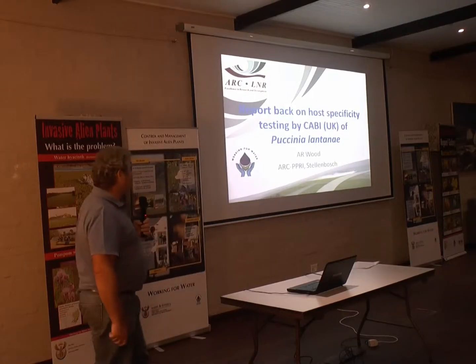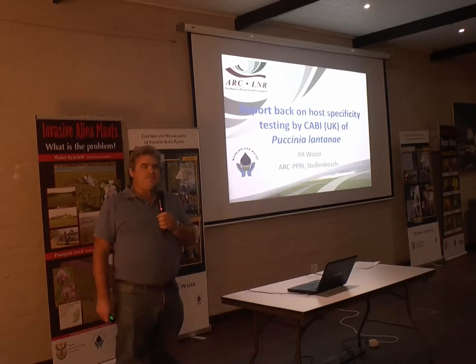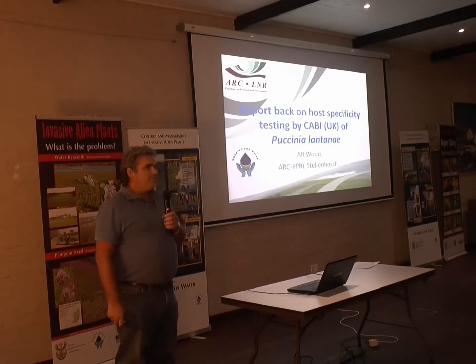Ladies and gentlemen, good afternoon. I'm not presenting any of my own work here. This really is just a report back on work done by CABI for us.